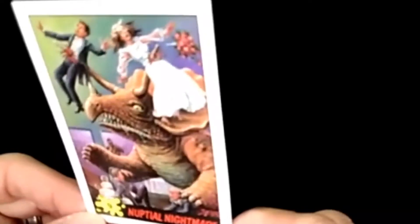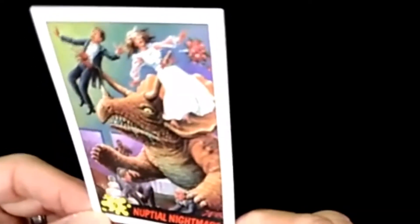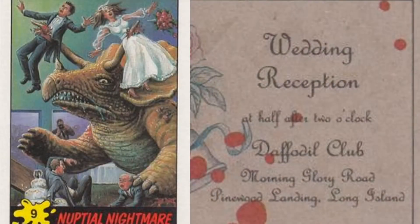Now look at this — the Nuptial Nightmare, going after the bride and groom. And look what's on the back: it's the wedding invitation for the reception, blotted in blood. That's freaking awesome!